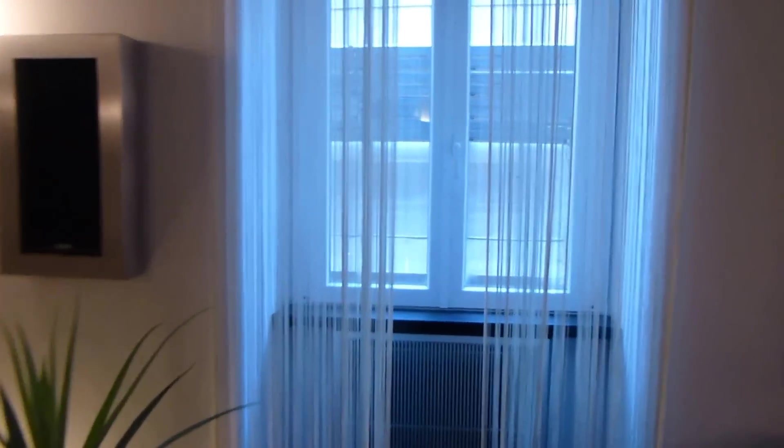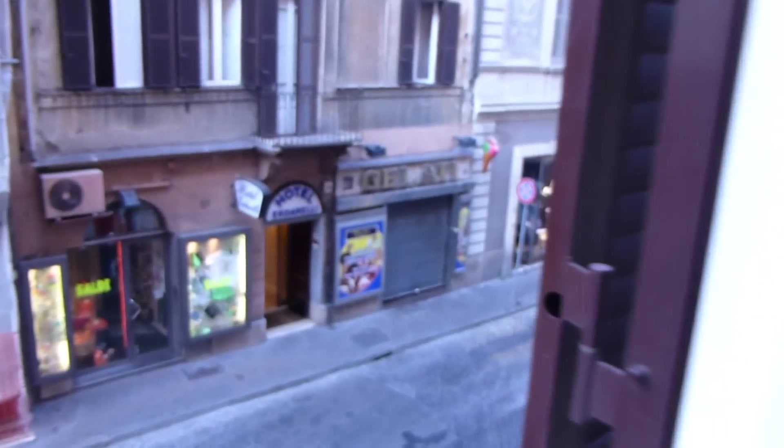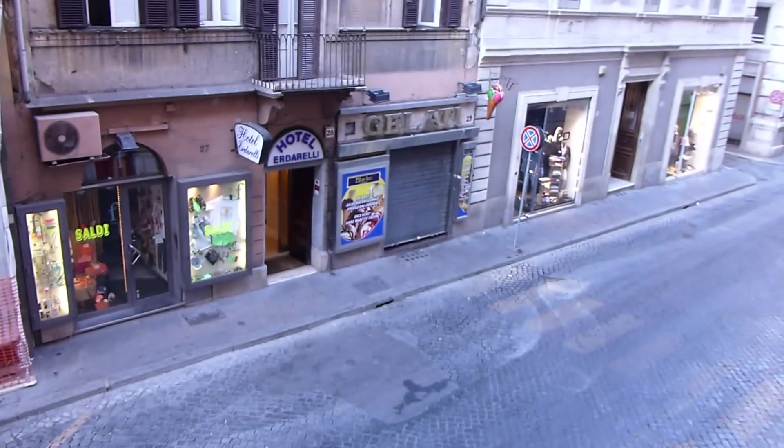These windows are great — they seal out any noise that the street might have. One of our favorite stops across the street is Gelati, though it's not open yet.